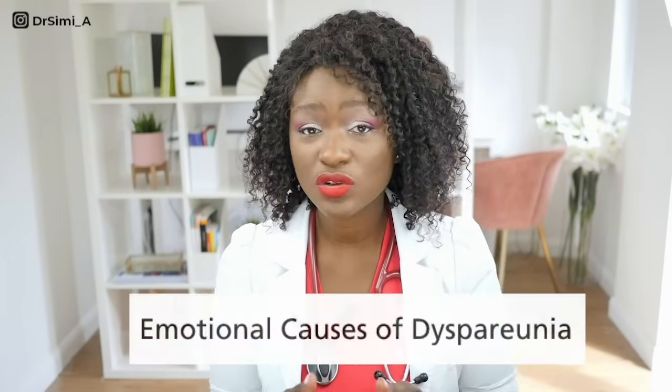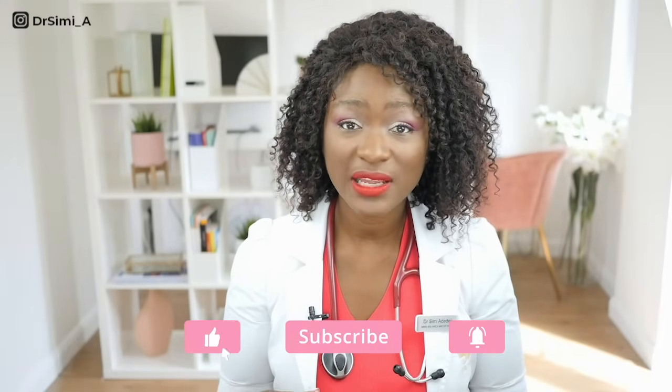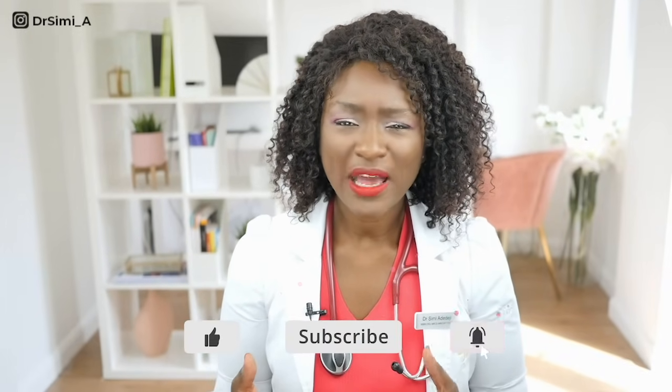Now moving on to the emotional causes of dyspareunia. Pain is really linked to emotions — how you're feeling affects your perception of pain during sex. Women who have had traumatic experiences such as rape or sexual abuse can find sex very painful. Feelings of anger towards a partner, fear of pregnancy, or negative body image can heighten pain perception. Anxiety and depression make it difficult to get aroused, leading to vaginal dryness and superficial dyspareunia, while stress causes the pelvic muscles to tighten, making penetration harder and more painful.